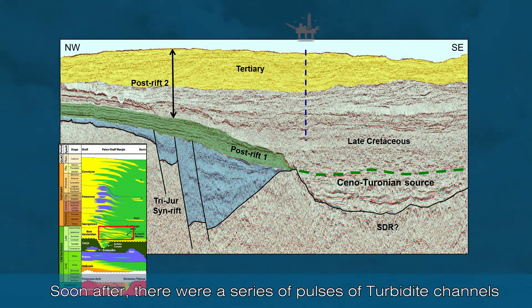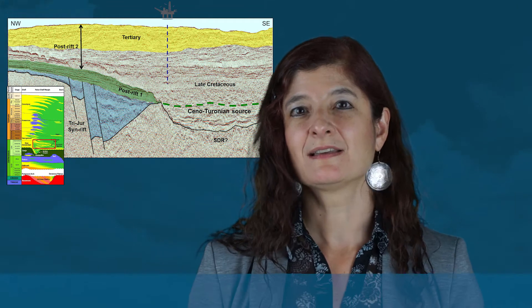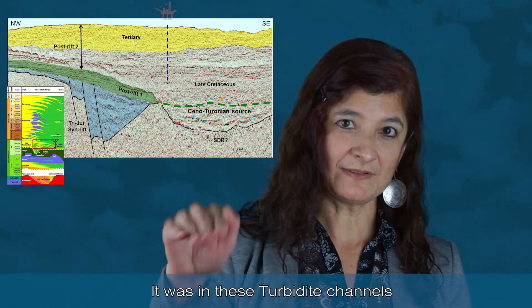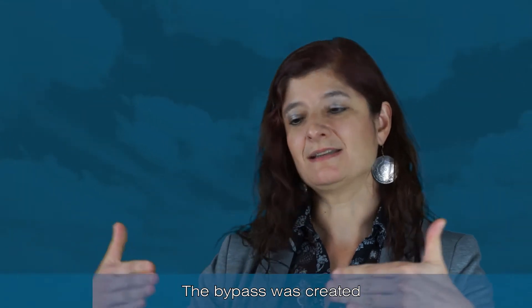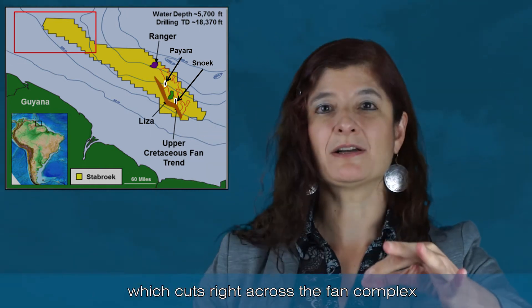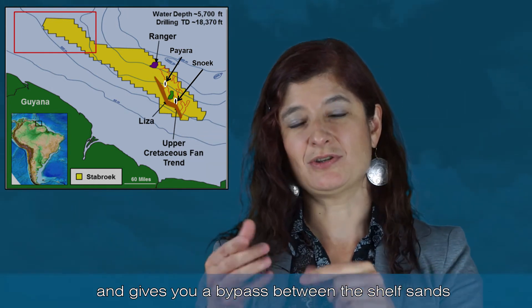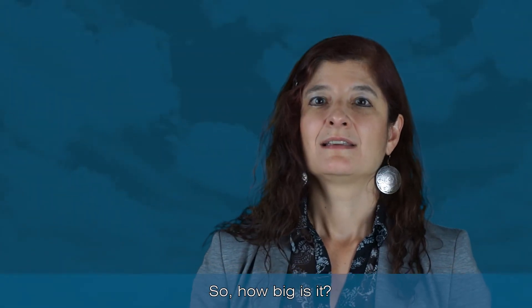Soon after, there were a series of pulses of turbidite channels during the drift phase and the post-drift phase, and it was in these turbidite channels that the reservoir was deposited. The bypass is created by a muddy channel which cuts right across the whole of the fan complex, and actually gives you a bypass between the shelf sands and the slope channel sands.